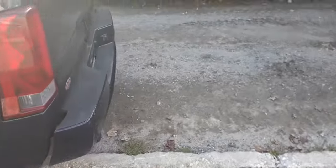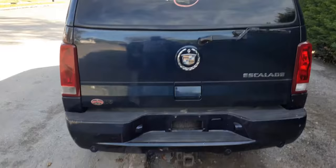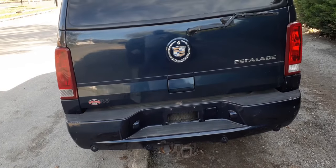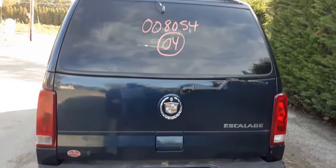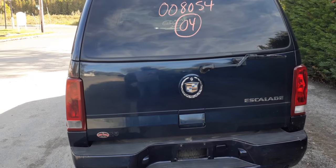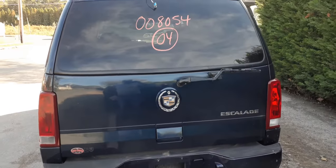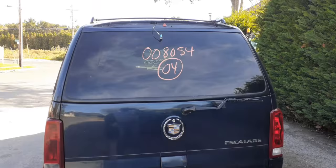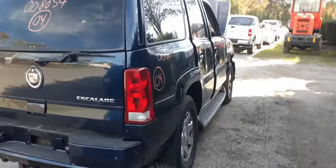Again, we've got a 2004 Caddy Escalade, 6.0 all-wheel drive, 190,000 miles, hit up the right side from front to back — that's it. If you need anything from this thing, you can give us a call. Thanks. The number is 888-748-5924, or you can find us on the internet at allamericanautorecords.com.